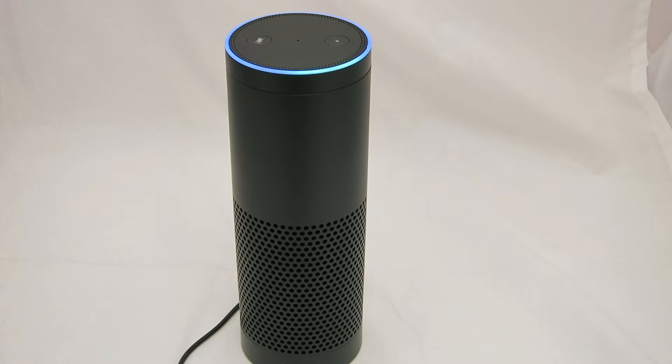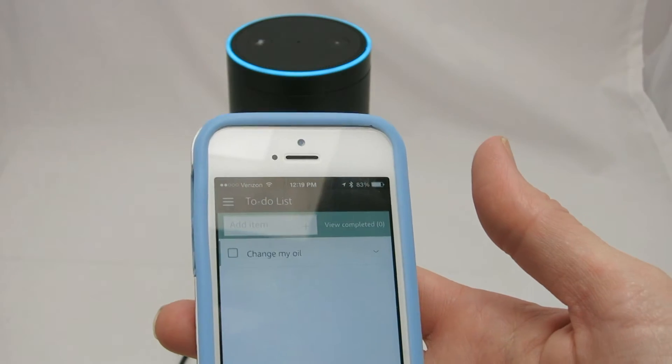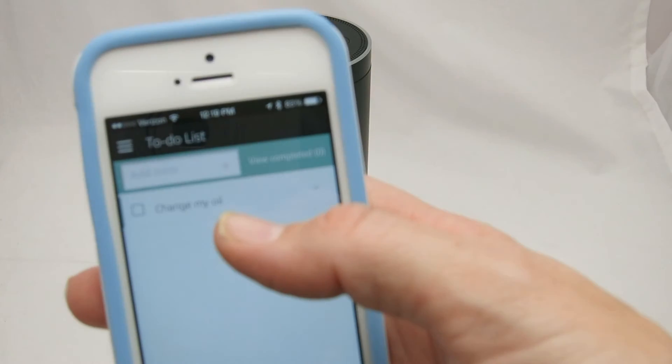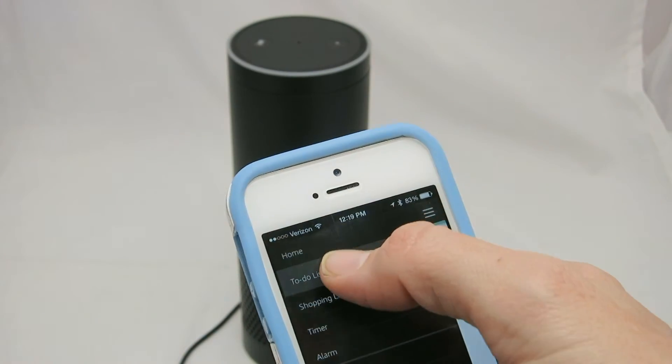Alexa, I need to change my oil. — I've added 'change my oil' to your to-do list. — And you can see 'change my oil' is already right there. In the dropdown we have our to-do list and shopping list.